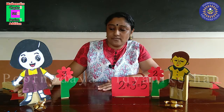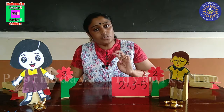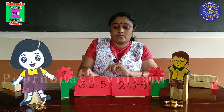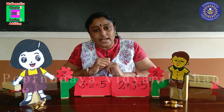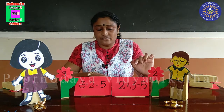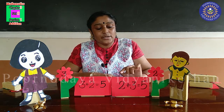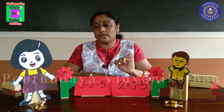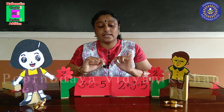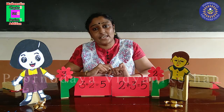Then Ammu also came with her addition work. Ammu told, I got three toffees and Appu got two toffees. So, three plus two is equal to five. When they saw their addition work, they were amazed. Both of them did their addition in a different way, but they got the same answer. Appu wrote two plus three is equal to five. Ammu wrote three plus two is equal to five. They added the numbers in different order, but got the same answer.